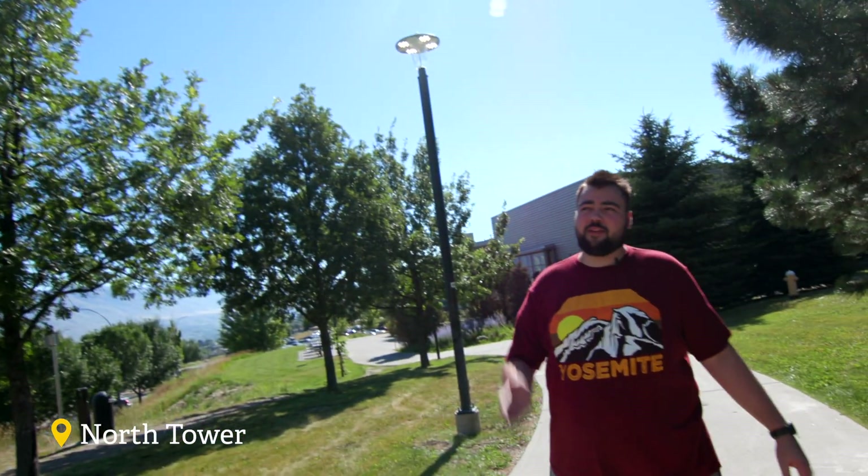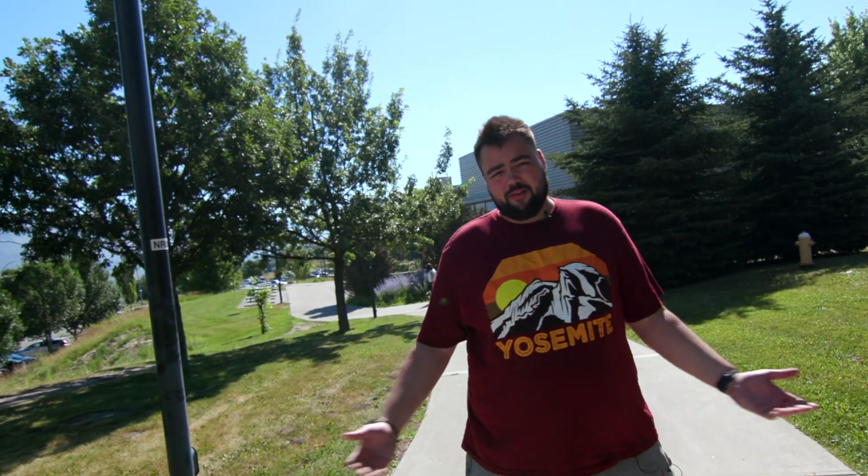When I first got here I lived in the TRU North Tower for a couple of years. It's a great place for you to make friends and find people who are new to town just like you. After that I moved off campus to places like Sahali and Aberdeen — they're great because they offer you more freedom, but this is a much closer walk.